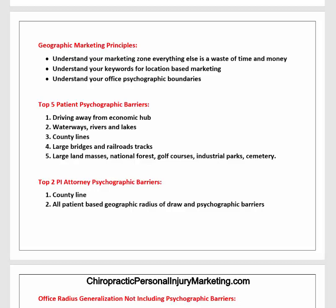Some geographic marketing principles: understand your marketing zone — everything else is a waste of time and money. Understand your keywords for location-based marketing, which is paramount because that's 75% of the reason why people choose when they don't know you. Understand your office psychographic boundaries — these are very important factors that apply to every type of marketing you do, no matter what it is.